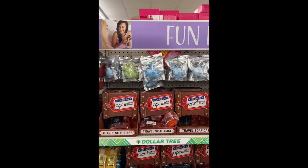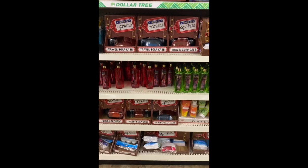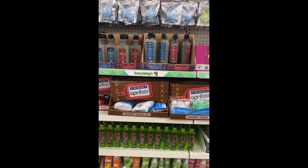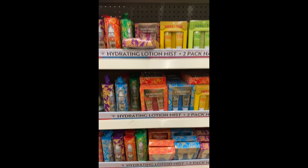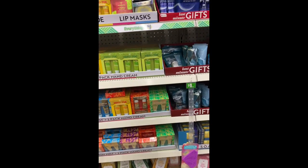Here's the fun finds section. A lot of these are like traveling cases. April Bath and Body on the go, and then they have other items in here. We got Bolero, we got their products, and they do have a lot.